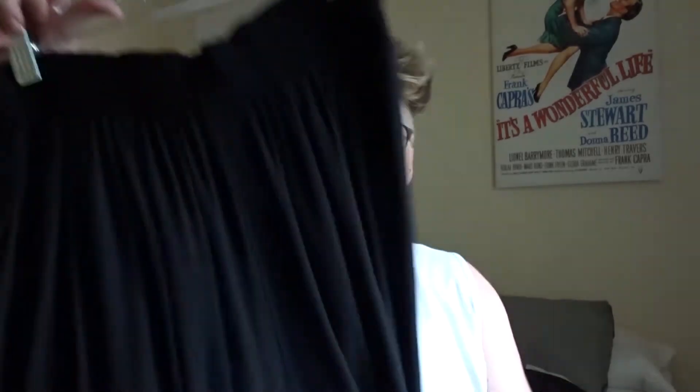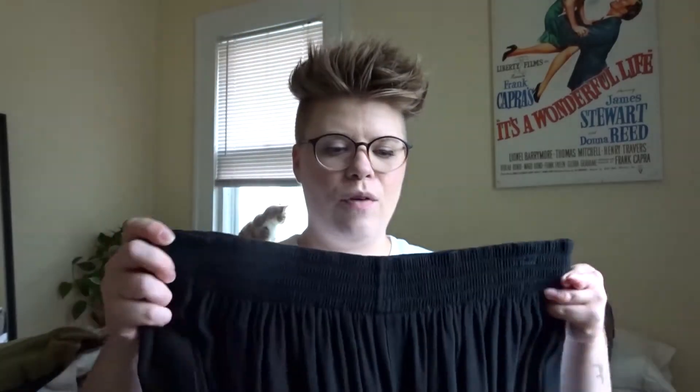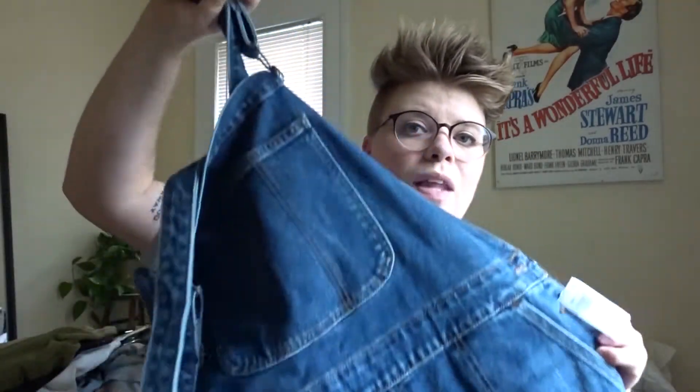Now we're moving into pants. First are these really fun flowy wide leg pants. I got a lot of use out of them and loved wearing them to work, but they're just not totally my style anymore and they're a little tight around the waist, so I'm going to donate them. Next is this pair of overalls from Old Navy — it still has the tag on it because I literally bought these yesterday, so I haven't had the chance to wear them yet, but they're definitely something I'm going to keep.